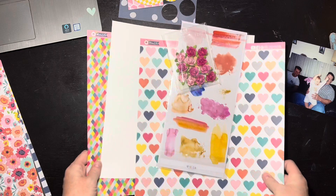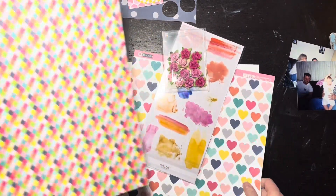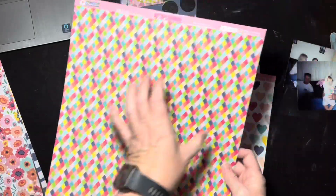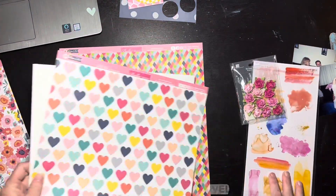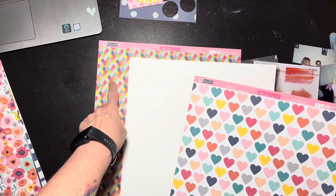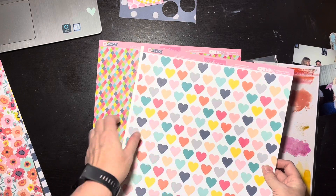I'm going to use this diagonal stripe as my background and then I want to use this heart paper as the heart. Now recognizing that it's a little bit busy next to this, I'm going to mat that on white as well, so I'm going to end up with a heart with a little white mat.